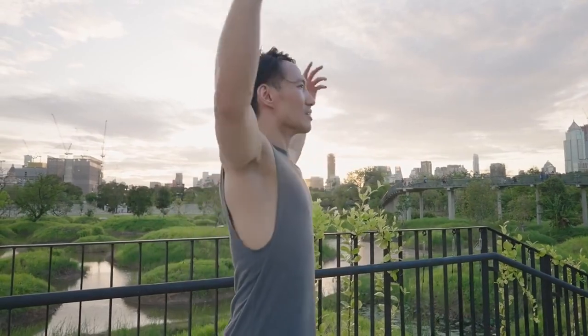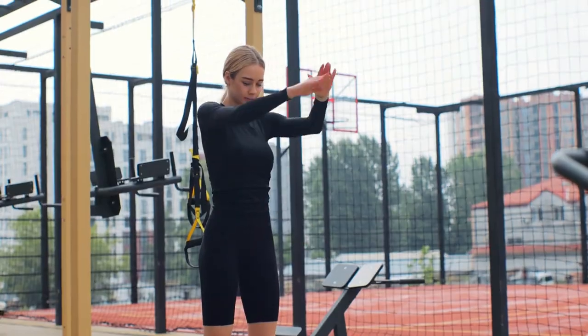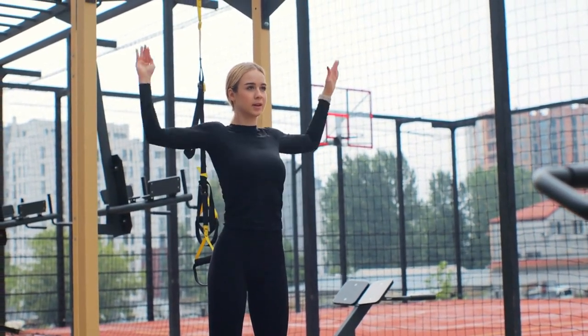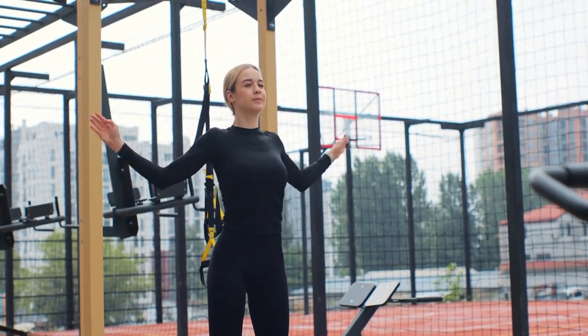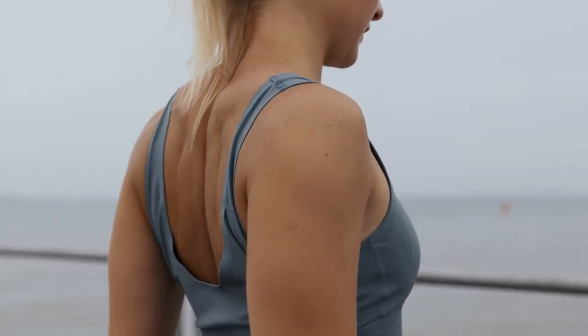Stand tall with your feet hip-width apart and your arms extended to the sides at shoulder height, palms facing forward. Gently squeeze your shoulder blades together as you draw your arms back, opening up your chest. Hold for 15–30 seconds, then release. Feel the stretch across your chest and front of your shoulders as you breathe deeply.